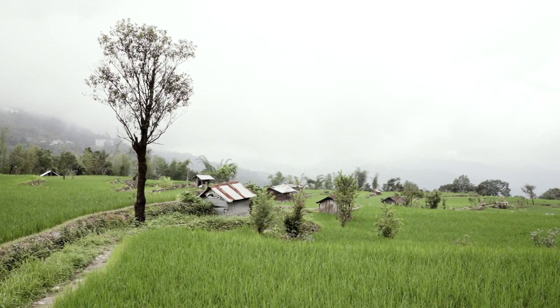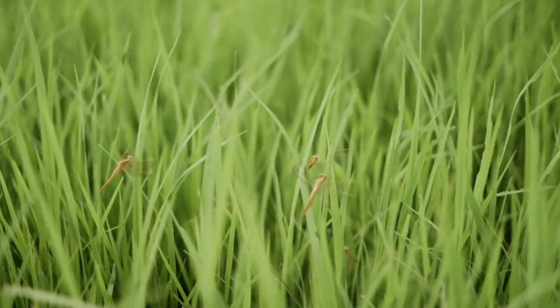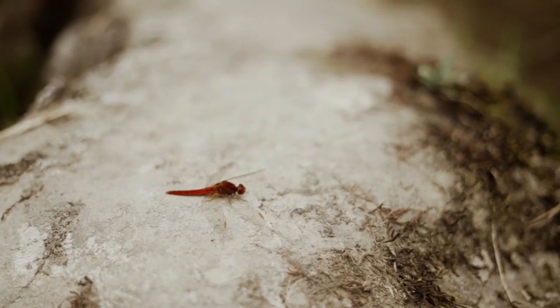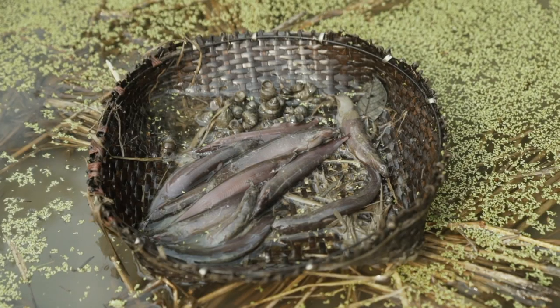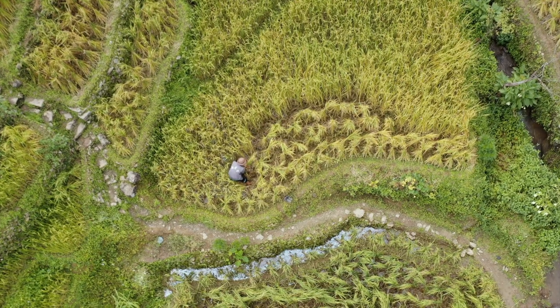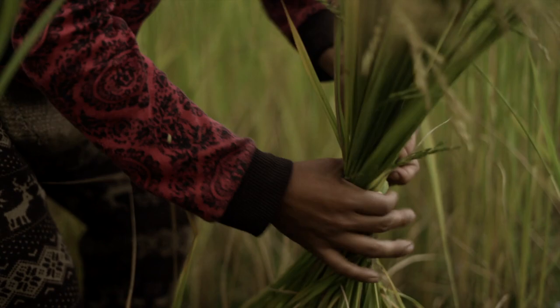During weeding season, or in some cases after harvest, depending on the water level, farmers also catch small fishes, snails, or edible insects from the fields for consumption. It is said that these snails and fishes taste better. Once the grains are mature but still green in color, the sheaves are tied together to support the grains from falling.